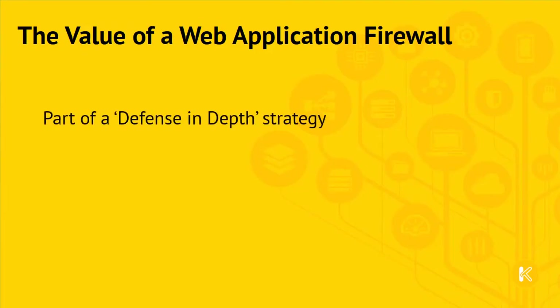In summary, a WAF is part of a considered defense in-depth strategy. It provides a layer of protection, but in itself is not a magic bullet. Systems will still need to be patched, and network level firewalls and other security measures are still required.